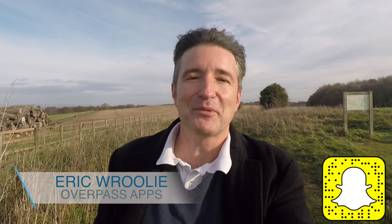Hey, this is The Daily Overpass. My name is Eric and I make apps. Today, let's talk about why you should never release too many iPhone apps at the same time.